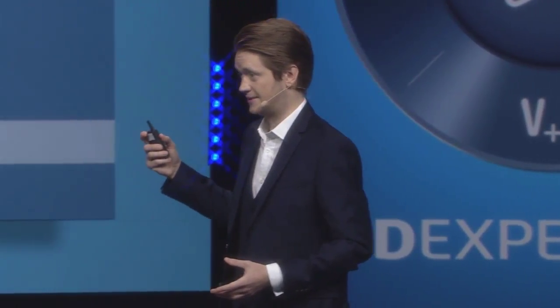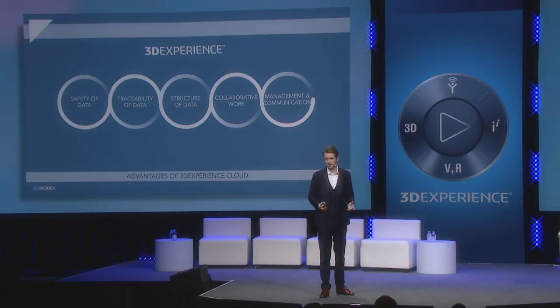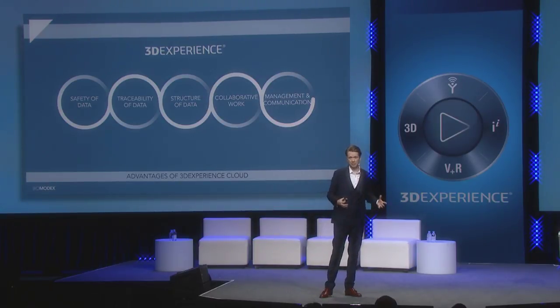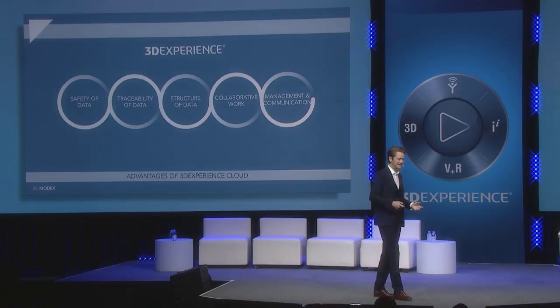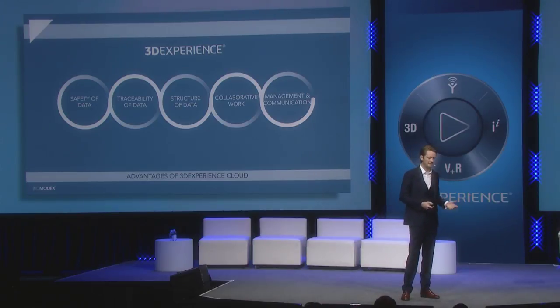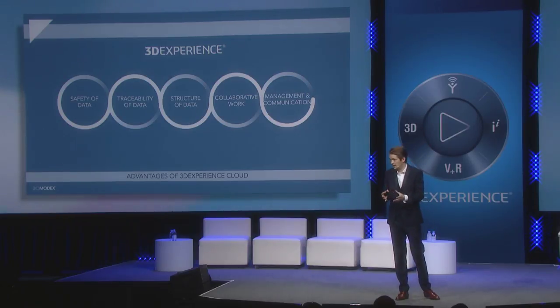What is the value for us as a startup of the 3DEXPERIENCE platform? It's the data and the way we manage the data. We are all from the Y generation and we are much more comfortable with the cloud approach than the software-and-CD approach. So we have data safety, traceability of data, structure, and the ability to collaborate on the same file at the same time. It's huge for us — it really fits our needs as a young startup. And we have opportunities to communicate and manage the whole company through the platform. That is amazing.